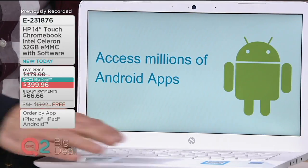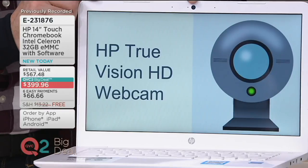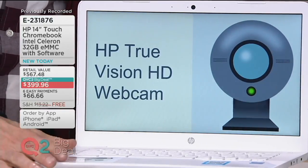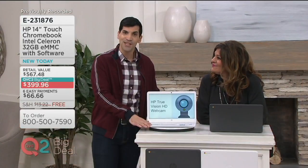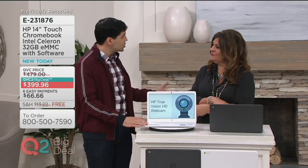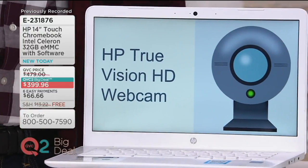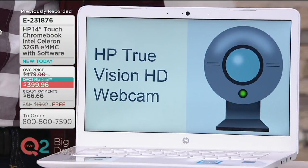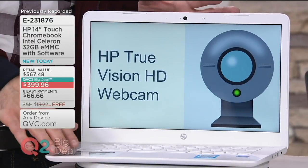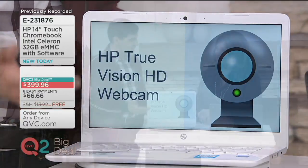Having the QVC app makes it even easier to shop. How about an HP True Vision HD webcam? You can use Skype on here because you can download Skype, or you can use Google Hangouts — Google's version of Skype. It's really cool because you can have multiple people on a Hangout, up to five people. You can do a three-way video call or just chat. You can use Google Hangouts on your Chromebook or download it on your smartphone, whether you have Android or iPhone.